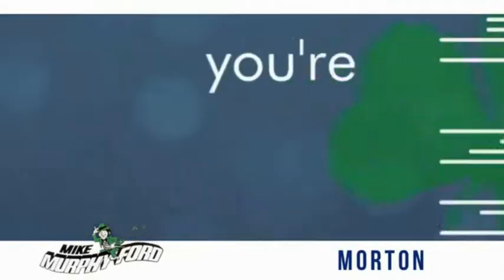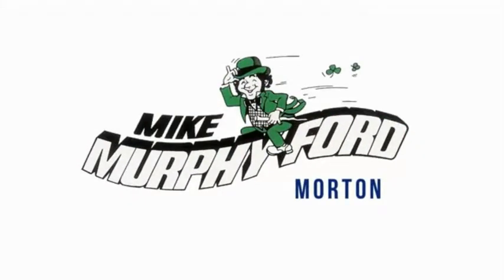We get it. Price sells cars. You're really gonna like buying from Mike Murphy Ford.